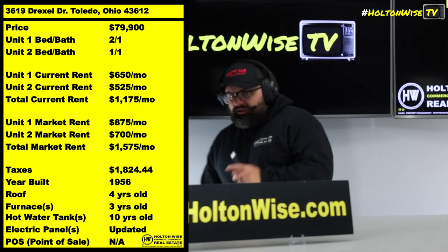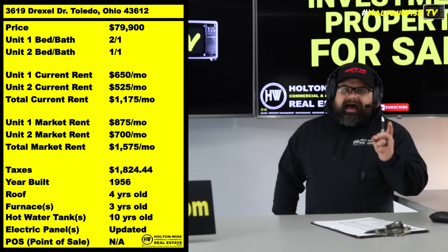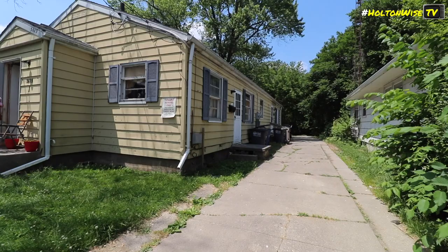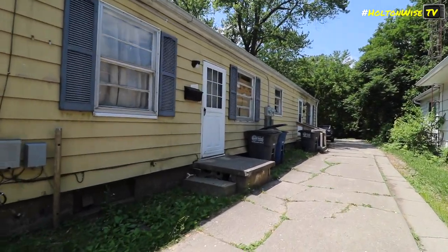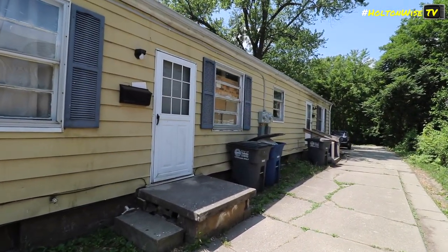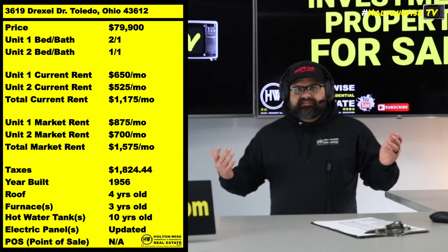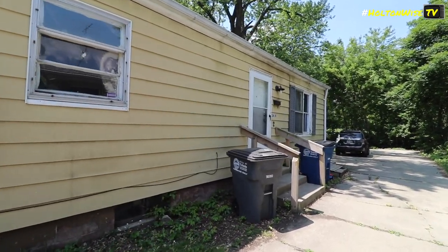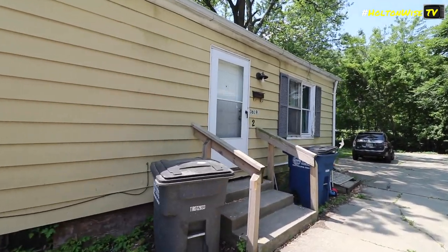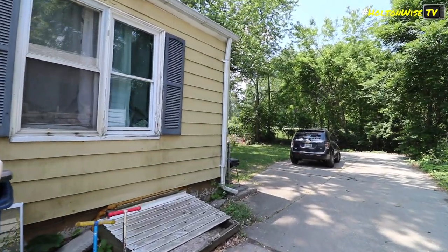Those types of up-down duplexes are not as good as the one you're going to see here. This one is a front-back style, and sometimes you'll see them as side-by-side. Either way, that is a better layout for investors.